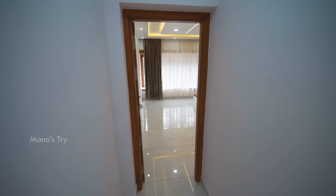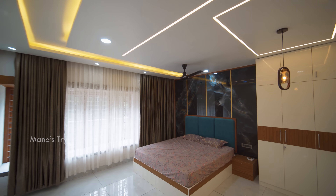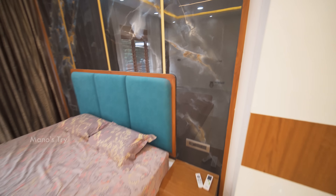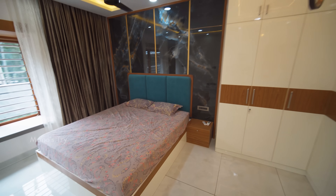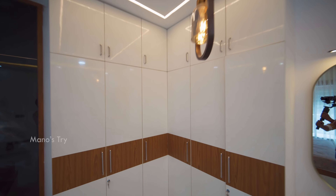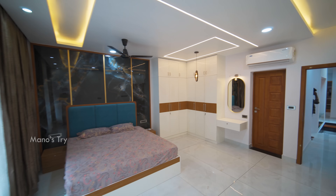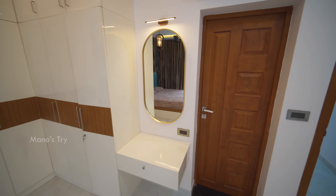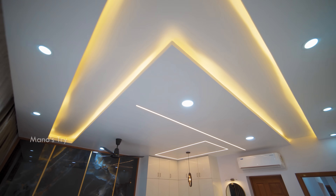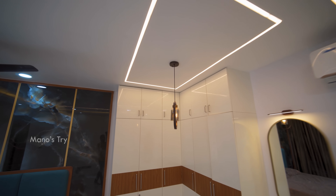There is a bedroom on the left side. This bedroom is 15 by 16 feet. There are various tiles and golden strips. There is a full wall design, a corner space, and a mirror in the dressing area. There is a square type of profile light.